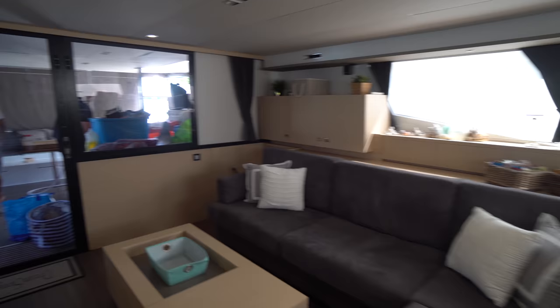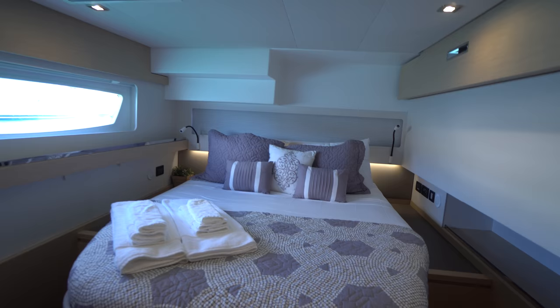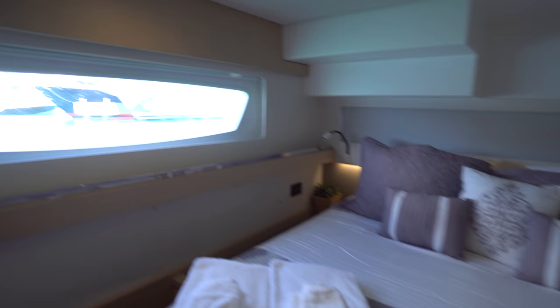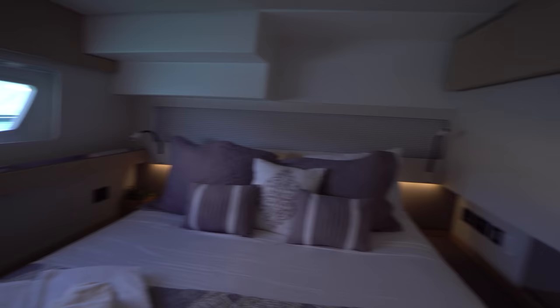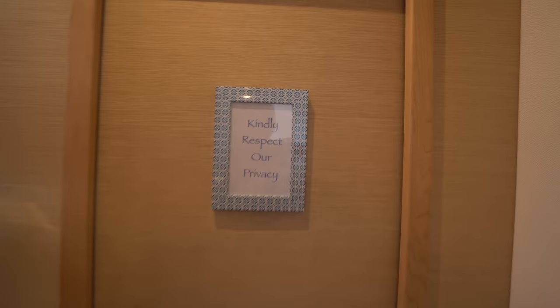Making our way to the starboard aft cabin — the crew is getting the boat ready as they're heading out on their Christmas charter tomorrow. This cabin mirrors the port aft cabin: semi walk-around queen size berth, tons of natural light, and a separate shower stall on the outboard side forward. Really nice cabin. Through there is the crew cabin, but I'm going to kindly respect their privacy as the sign asks.